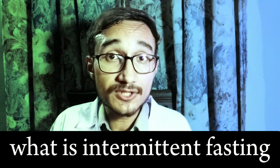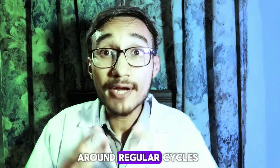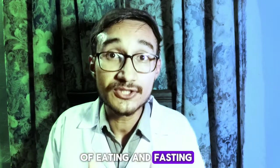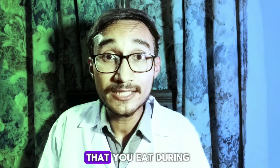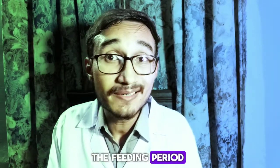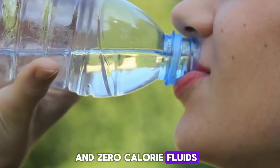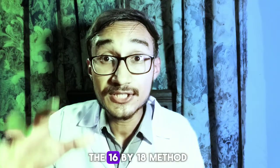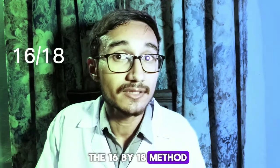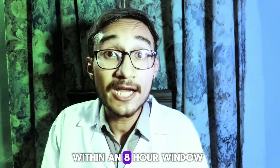First of all, what is intermittent fasting? Intermittent fasting is a diet based around regular cycles of eating and fasting. There is no restriction on the type or amount of food that you eat during the feeding period, and you can have as much water and zero calorie fluids during fasting as you like. The most popular method is the 16:8 method, where you fast for 16 hours and eat within an eight hour window.